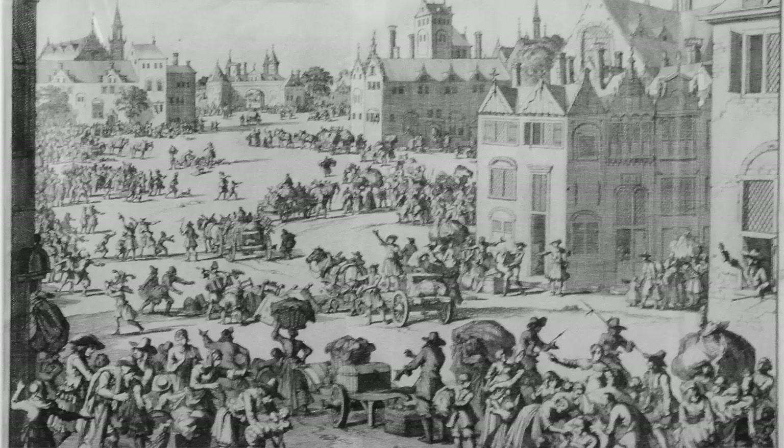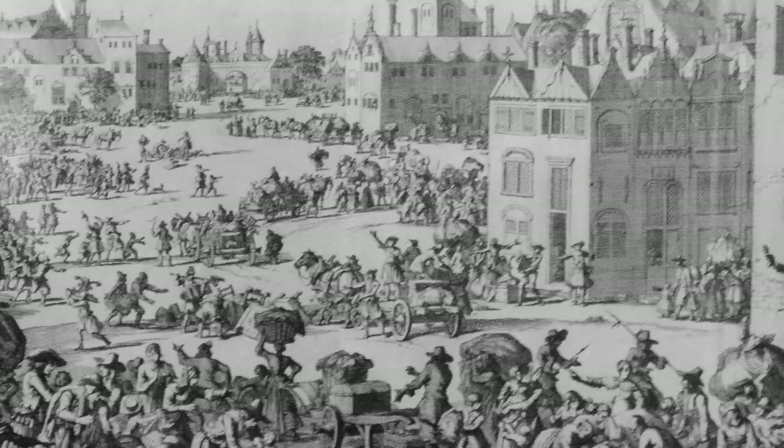Almost 200,000 Huguenots immigrated from France, leaving for places like England and the colonies, enriching those places with their talents, their knowledge, and their beliefs.